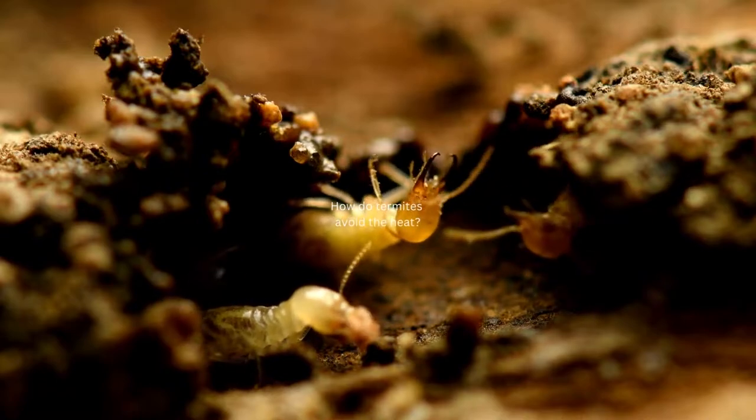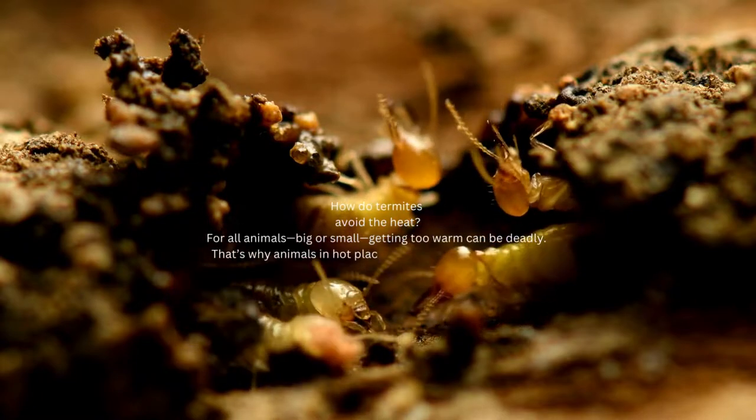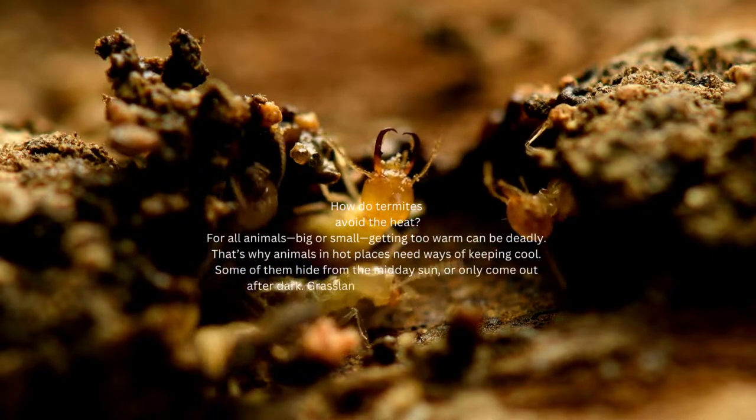How do termites avoid the heat? For all animals, big or small, getting too warm can be deadly. That's why animals in hot places need ways of keeping cool. Some of them hide from the midday sun, or only come out after dark.